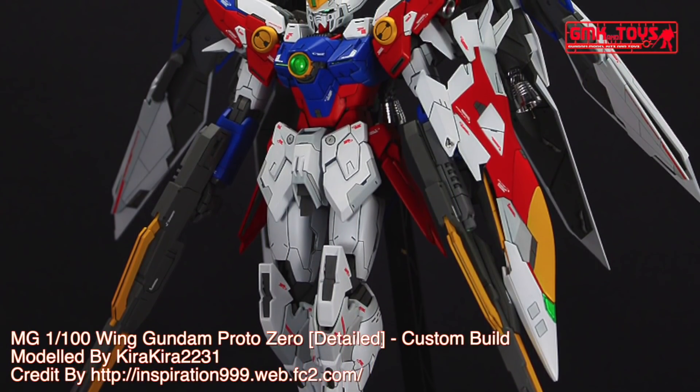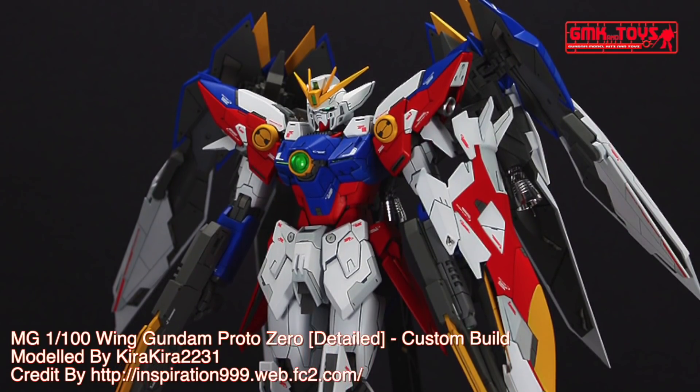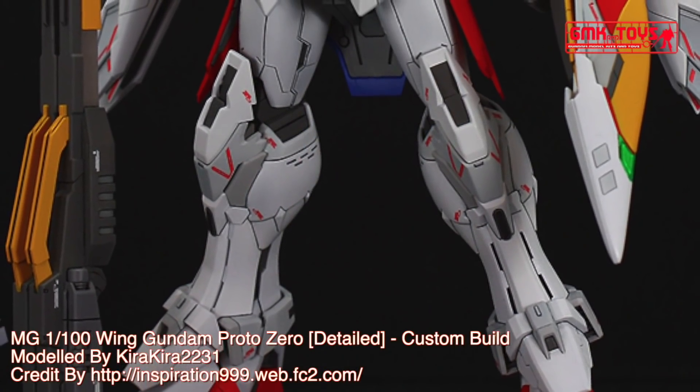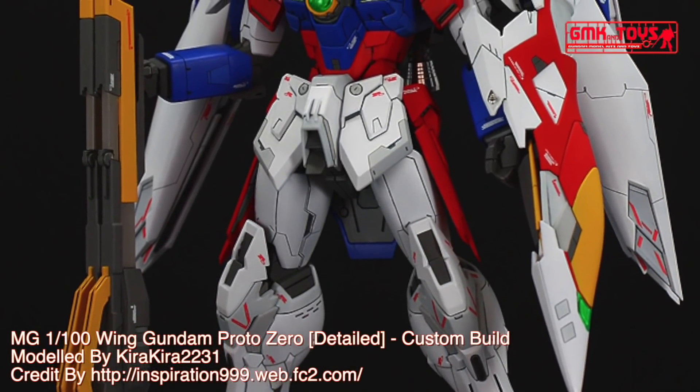Hi my friends and everybody. Welcome to GMK and Toys channel. Today we will show you Gundam plastic models, custom build by KiraKira2231. MG1-100, Wing Gundam Proto-0, detailed.